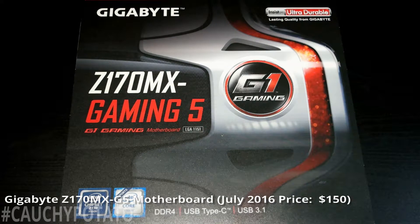Gigabyte Z170MX Gaming 5 motherboard, $150 at Fry's Electronics. Gigabyte is a good brand — my previous computer was built in 2008 using a budget Gigabyte AMD motherboard that is still going strong today. This is pretty much a high-end Z170 chipset board. I picked it because it has modern features such as DDR4 support, USB Type-C, and USB 3.1. The equivalent X99 board would cost around $300 and would need an LGA2011v3 CPU, which are also expensive. For my budget, the Z170MX and i7-6700K were the best choice.